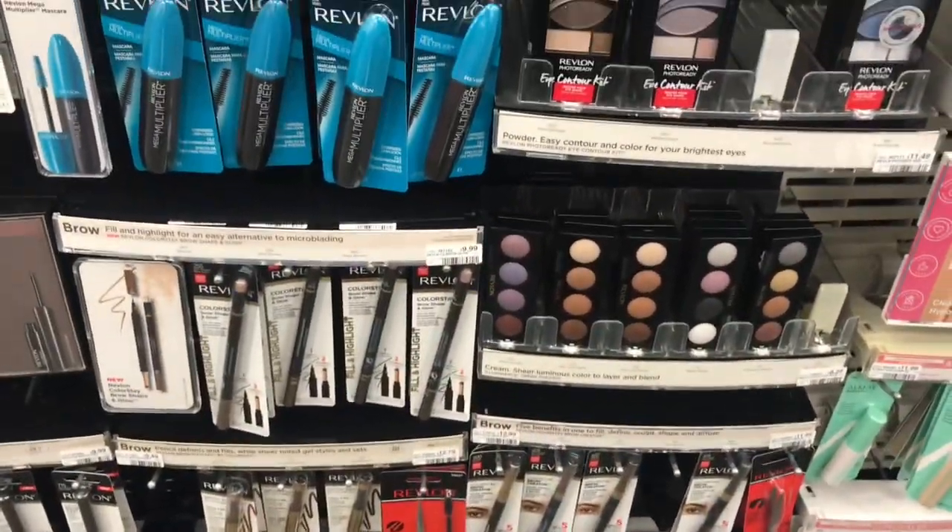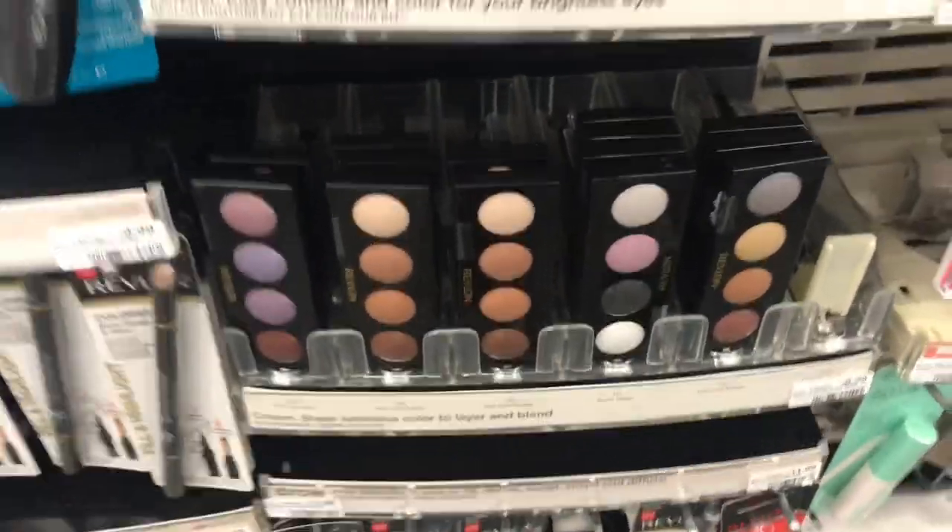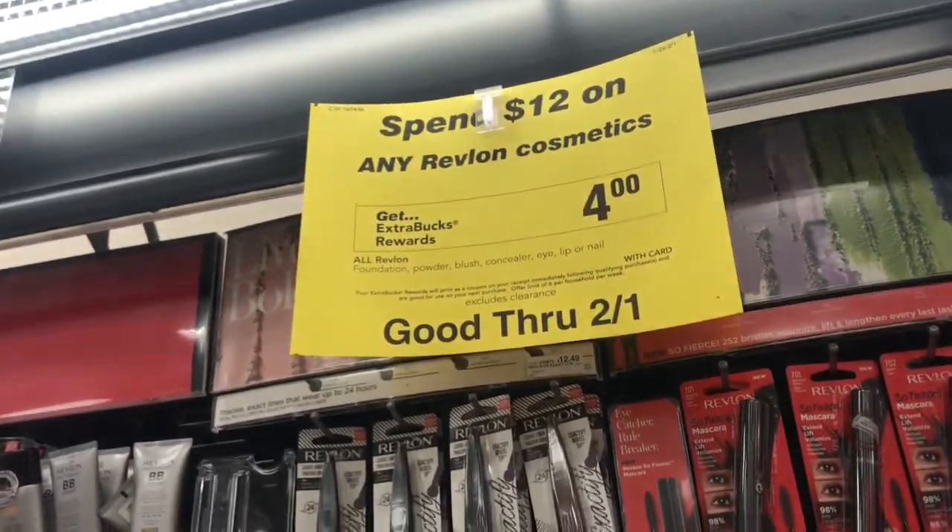The first deal I'm going to pick up is the Revlon makeup. If you have the buy one get one free coupons, you can go ahead and pick up a good makeup deal. It's spend $12, get a $4 extra care buck.